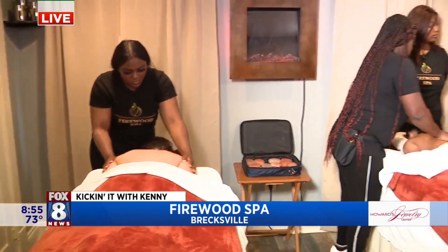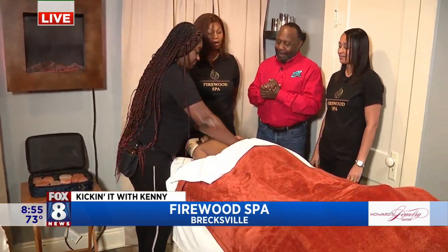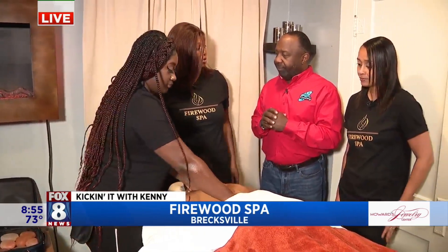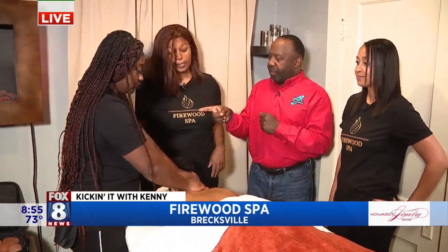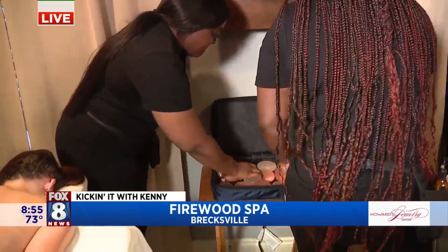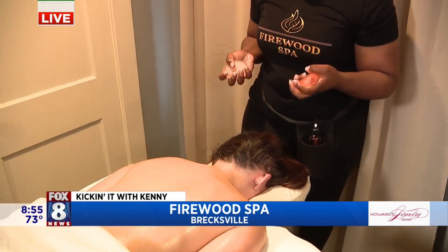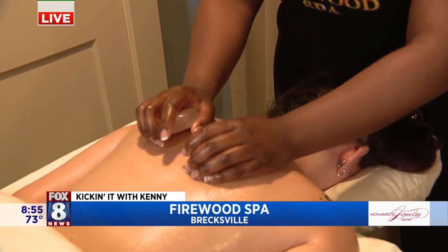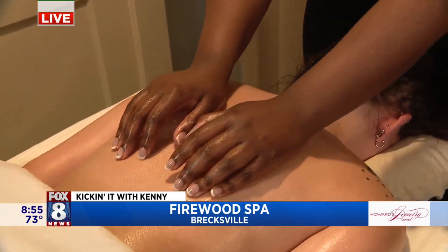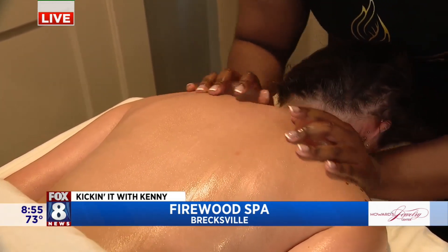Now, the Himalayan aspect of this couple's massage — let's talk about that. The Himalayan hot couple's stone massage involves 84 minerals in the stones. We have the stones over there that we're going to apply. So 84 minerals are in these Himalayan hot stones, and the minerals are essential to the body. Some of the minerals include potassium, magnesium, and calcium. You take these hot stones and rub them into the skin, and this also detoxifies the body and smooths the skin as well.